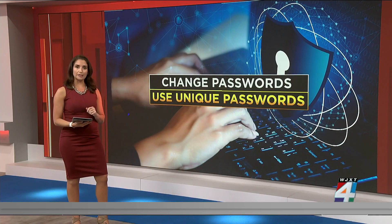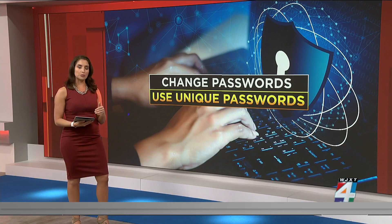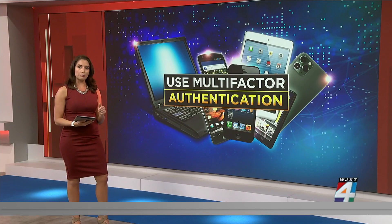Change your passwords on accounts that have personal information and make sure to use a unique password for each account. Because it can be difficult to memorize multiple passwords, you can save those new passwords in a password manager that an abuser will not have access to. After changing your password, safeguard your accounts by using multi-factor authentication. That way, even if your password is compromised, it'll be more difficult for an abuser to access your account.